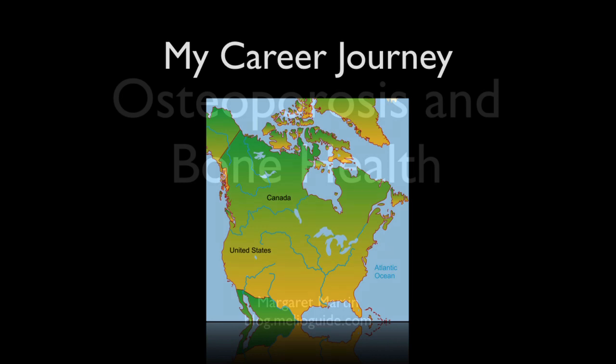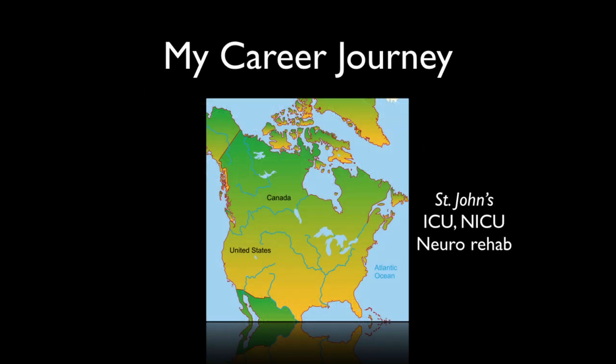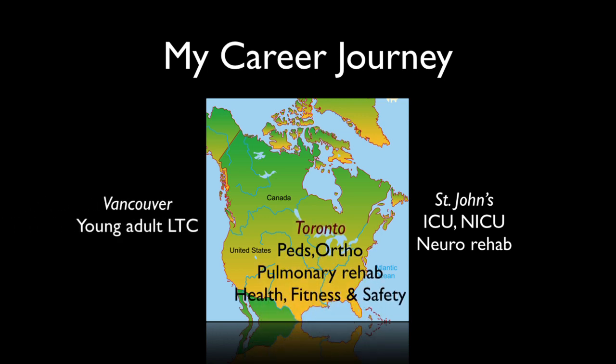A little bit more about me. My career journey started in St. John's, Newfoundland. Although I'm a McGill graduate, I went over to St. John's and did rotations in ICU, neuro rehab, then across the country into young adult long-term care. Life brought me into the middle of Canada — Toronto — and peds and ortho, pulmonary rehab, then onwards to five years in the area of health, fitness, and safety in a large corporation.